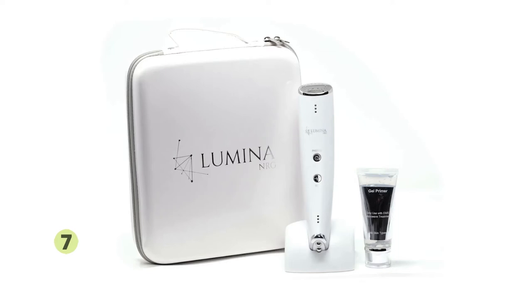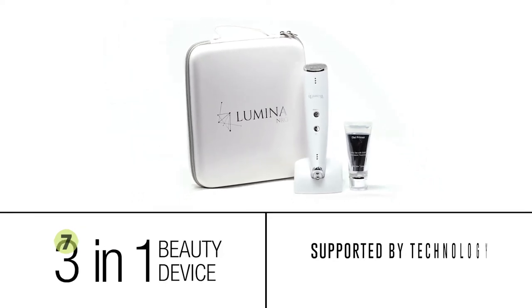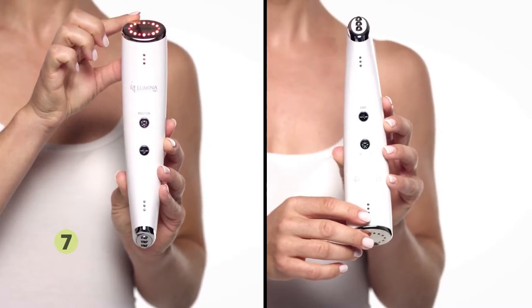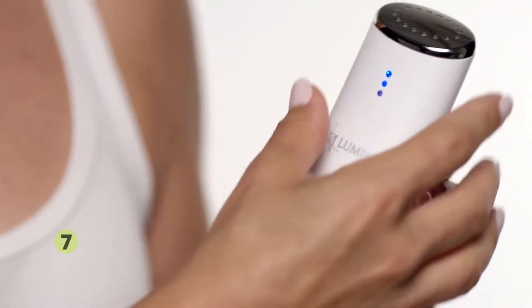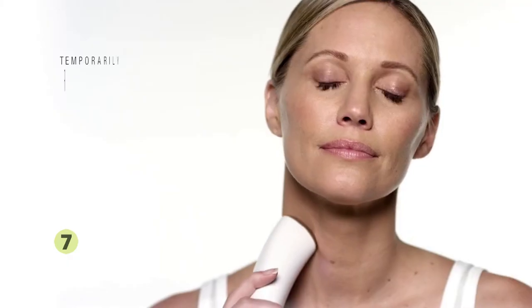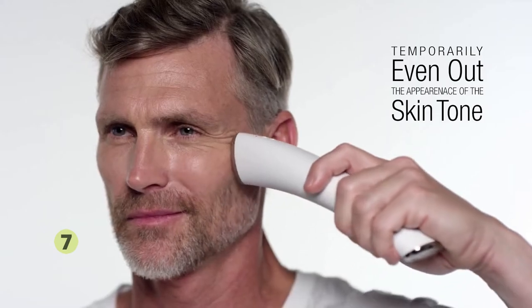The Lumina NRG facial toning therapy device — a three-in-one beauty device supported by technology developed by NASA. It combines red LED light and microcurrent technology to help reduce the appearance of fine lines and wrinkles, and blue LED light to target mild to moderate acne. The technology in this anti-aging device is clinically shown to temporarily refine facial contour and even out the appearance of the skin tone, all in the comfort of your own home.